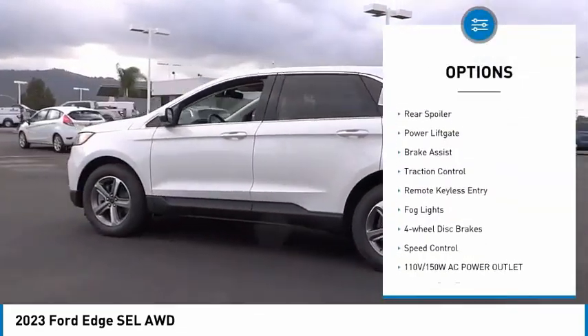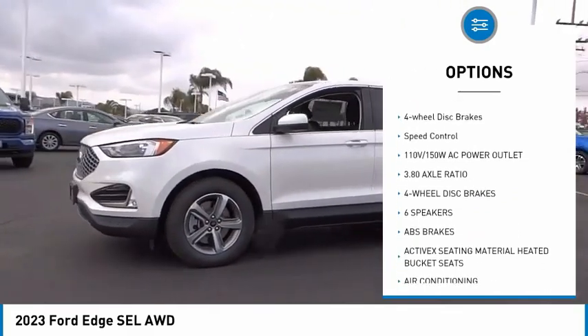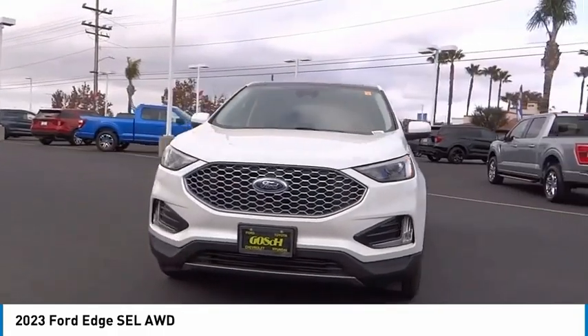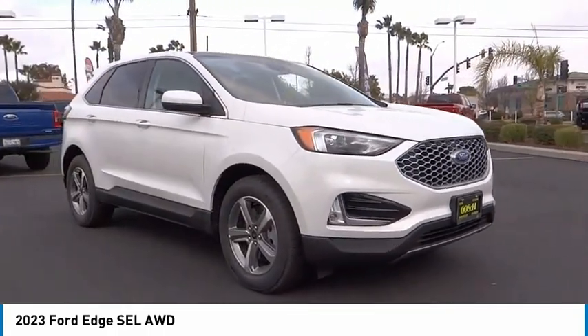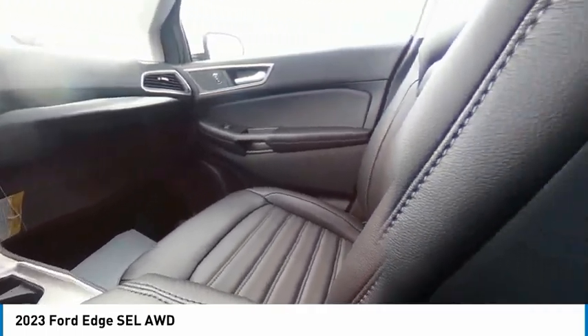Here are some of this vehicle's great options: electronic stability control, alloy wheels, rear spoiler, power lift gate, brake assist, traction control, remote keyless entry, fog lights, four-wheel disc brakes, and speed control. This beauty is sure to make you the talk of the neighborhood. So call or drop in for a test drive today.